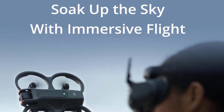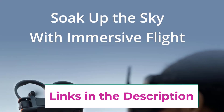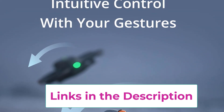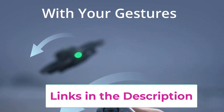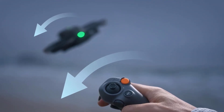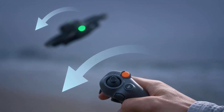With the Fly More Combo, you receive an additional battery, extending your flight time and allowing for longer sessions of exploration and creativity. Whether you're capturing breathtaking landscapes, dynamic action shots, or simply enjoying the thrill of flight, the DJI AVIDA 2 Fly More Combo is an excellent choice for anyone looking to elevate their aerial photography and videography game.